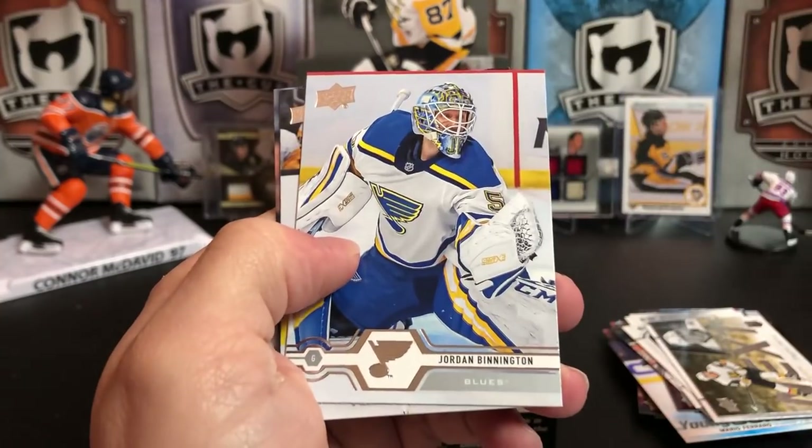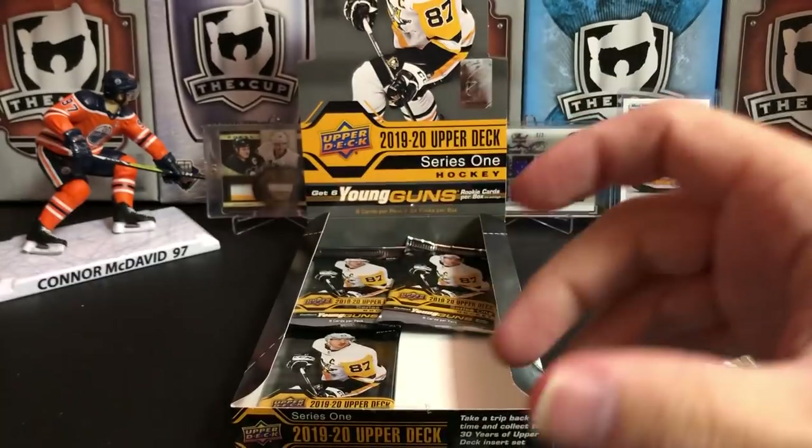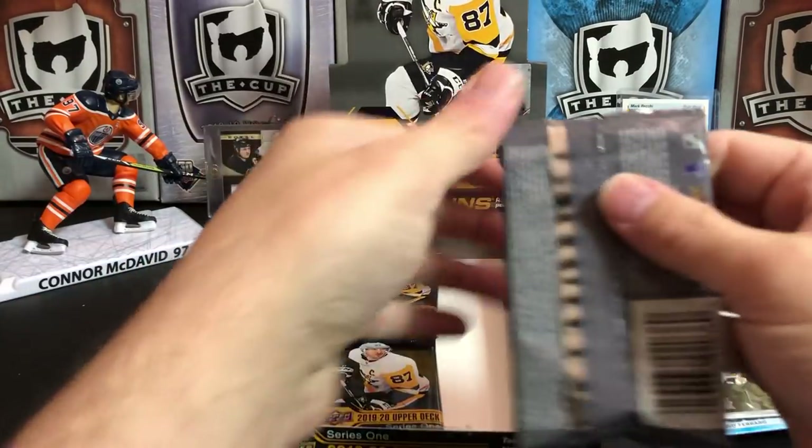Casey Mittelstadt, Jordan Binnington, Jeff Carter, and Marc-Andre Fleury. We've got three packs left — we're down to the final three.